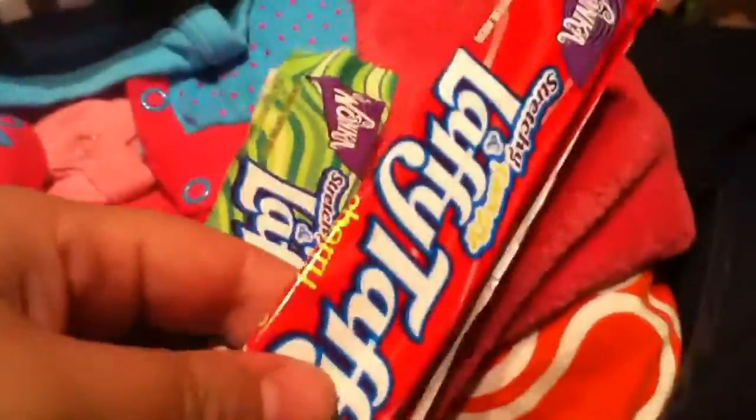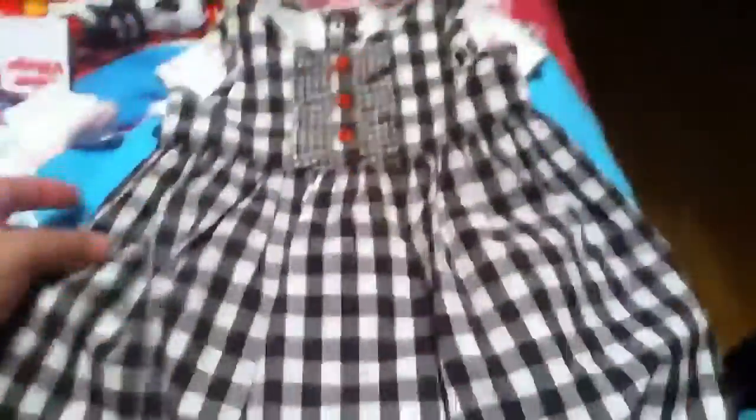First things first — went to the dollar store today and got some Laffy Taffy, cherry and watermelon like always. With my clothes, when I got that Carter's outfit I got this — they were both $2.99.